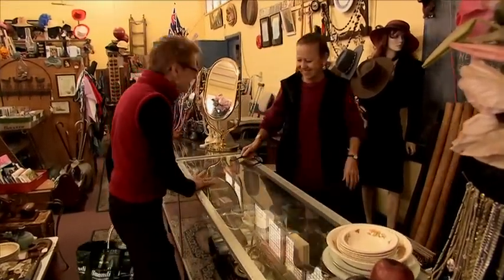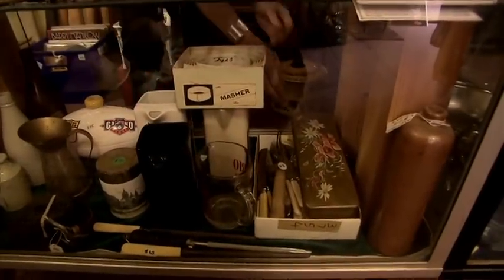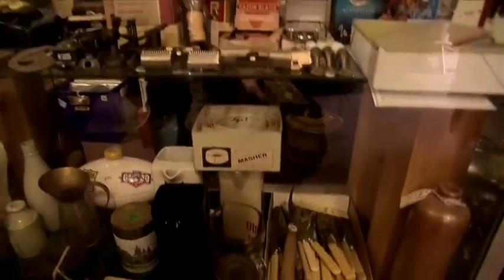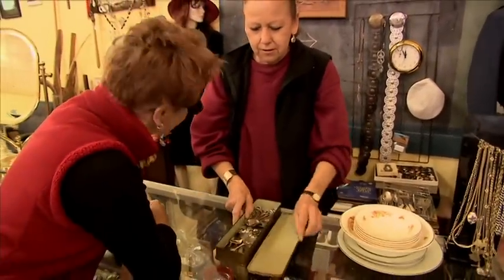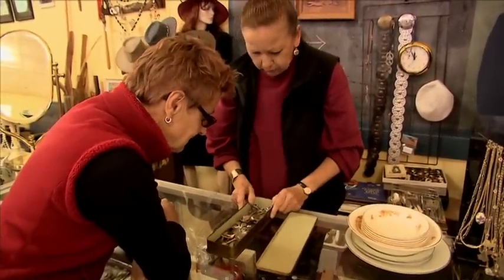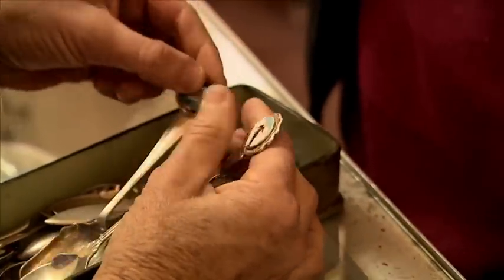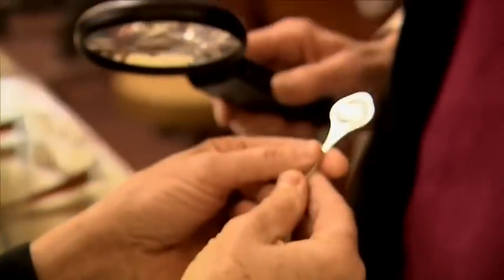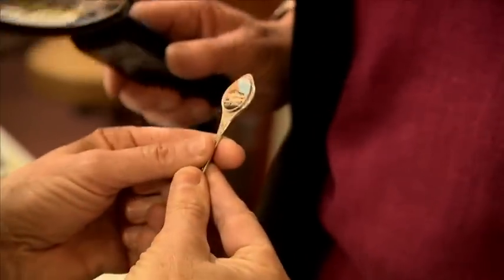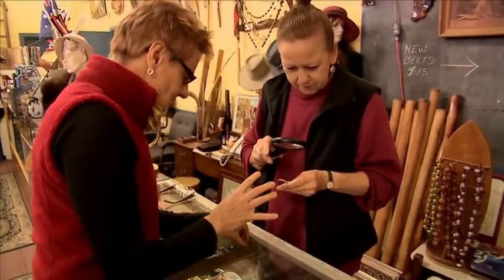Pip approaches Carmel at the shop: 'Got any spoons?' Carmel says she didn't have any last week, but they've unpacked some stuff and found a few. Some came from an Adelaide trip and some were local. Pip spots something remarkable — a Gan spoon. 'Is that the Gan? I have never, ever seen that before. That is a total gem.'